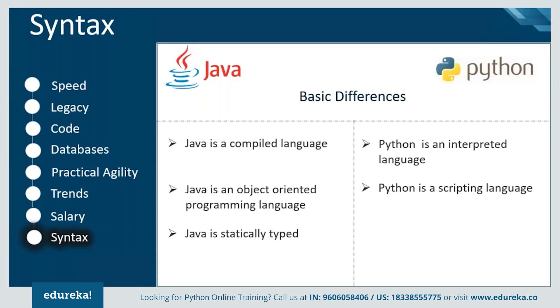Statically typed programming languages do type checking at compile time rather than runtime, and this helps you write a little quicker because you do not have to specify types every time.